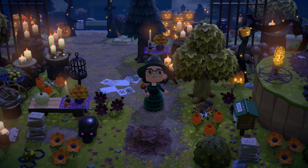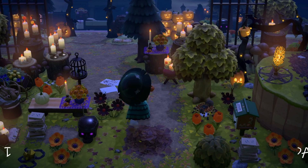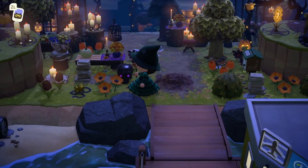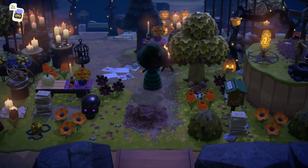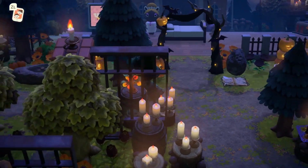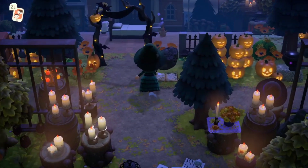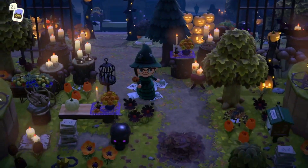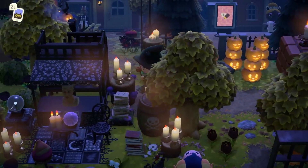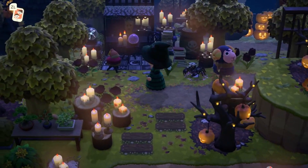Our next island was created by Haze, and this is Salem Falls — a witch-themed Halloween island. This is incredible! Look at this entrance — we have a little snake underneath some gold nuggets, and there are so many incredible details here. As I entered, pretty close to resident services, I noticed she's using the Mario brick to display a candle, and we have this very antique-looking book over here. I love the pathing too — this dirt pathing with a little bit of orange throughout it just looks so good.